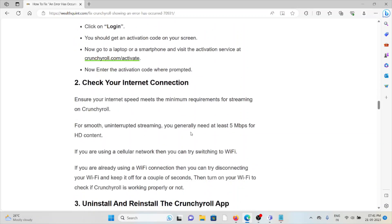The second method is to check your internet connection. Ensure your internet speed meets the minimum requirement for streaming on Crunchyroll — for smooth, uninterrupted streaming you generally need at least 5 Mbps for high-definition content. If you are using a cellular network, try switching to Wi-Fi. If you are already on Wi-Fi, try disconnecting, keeping it off for a couple of seconds, then turning it back on to check if Crunchyroll works properly.